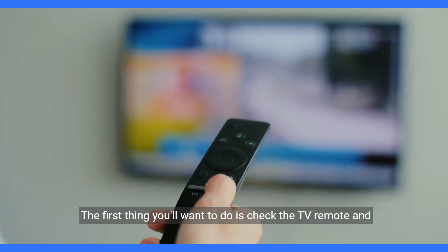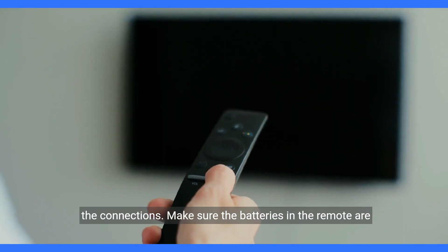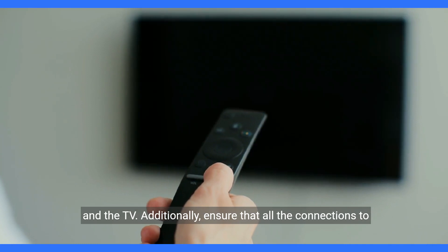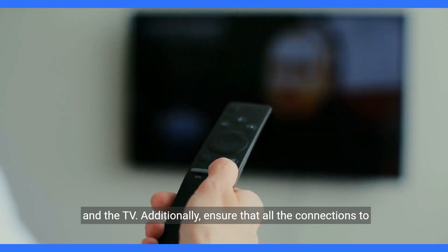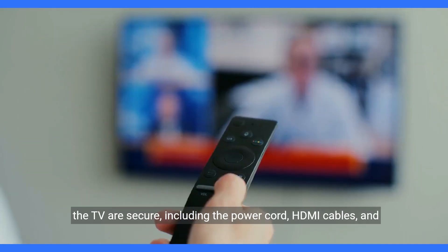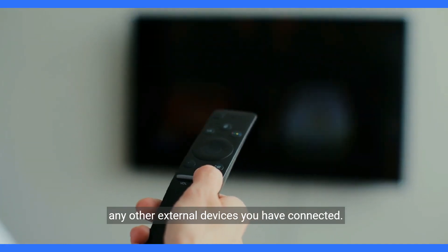The first thing you'll want to do is check the TV remote and the connections. Make sure the batteries in the remote are working and that there are no obstructions between the remote and the TV. Additionally, ensure that all the connections to the TV are secure, including the power cord, HDMI cables, and any other external devices you have connected.